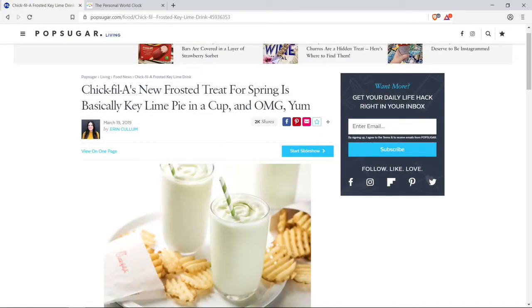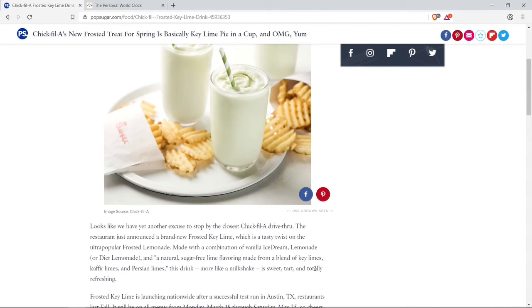In today's news, Chick-fil-A's new frosted treat for spring is basically key lime pie in a cup. Chick-fil-A just announced a brand new frosted key lime, a tasty twist on the ultra popular frosted lemonade, made with a combination of vanilla ice cream, lemonade, and a natural sugar-free lime flavoring made from a blend of key limes, kaffir limes, and Persian limes. This drink, more like a milkshake, is sweet, tart, and totally refreshing.